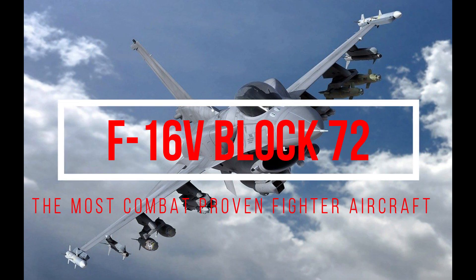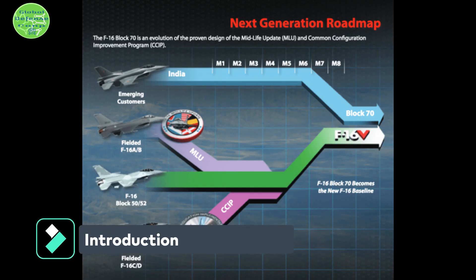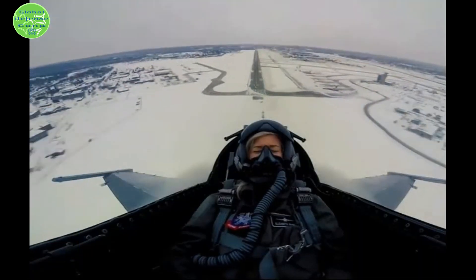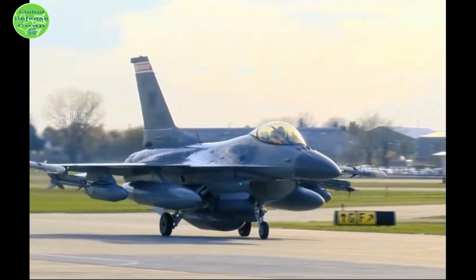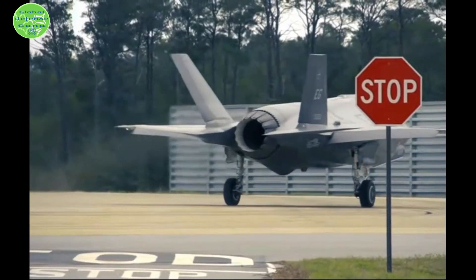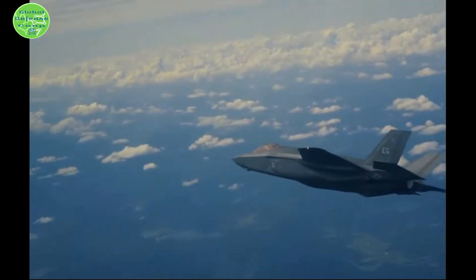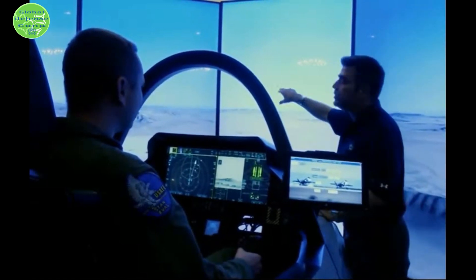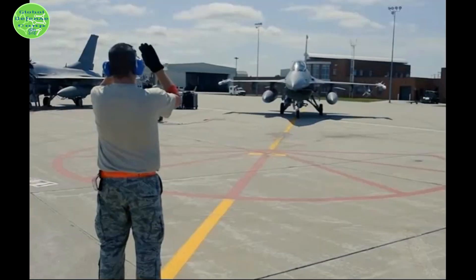The F-16V Block 72 is the most combat-proven fighter aircraft. The fundamental strengths of the original design remain the same — an F-16 is a multi-role all-weather fighter aircraft. The latest significant modification is called the F-16V, with V standing for Viper. As per the Royal Bahraini Air Force contract, the unit cost of the Lockheed Martin F-16V Block 72 is around $70 million.